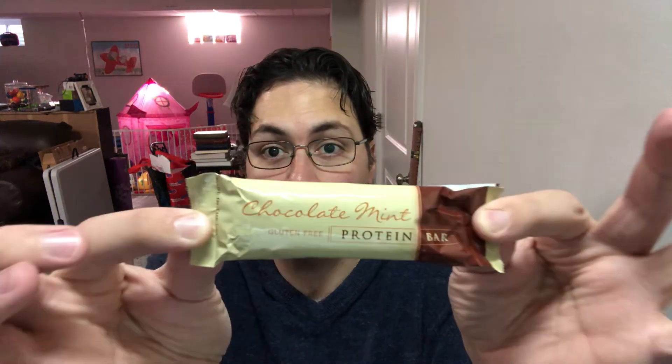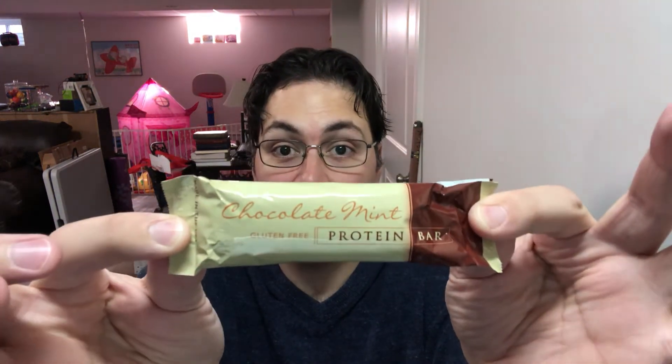What's up guys, it's Greg and I'm back once again with another Awaken 180 food review. And so today, what we're going to do is we're going to try out the chocolate mint bar — the chocolate mint protein bar.